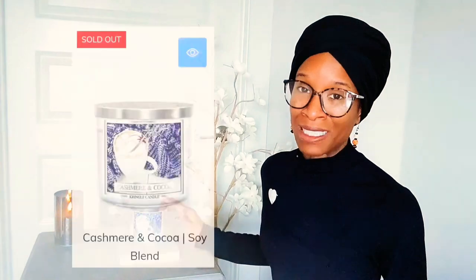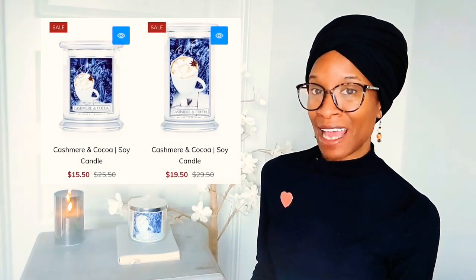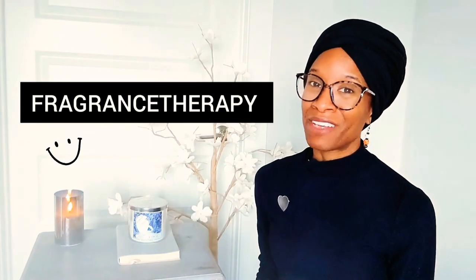As of early March 2022, this candle is on sale — well, maybe not this exact candle because it's already sold out, but there are two other sizes that are $10 off right now. Both are 100% soy candles: one is 16 ounces and the other is 22 ounces. And if you use the special promo code FRAGRANCE THERAPY, you'll receive an additional 15% off your entire order.